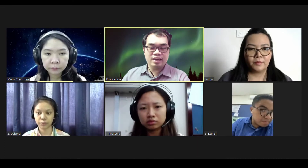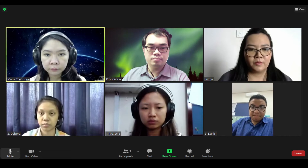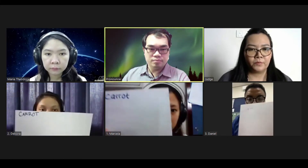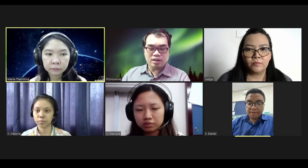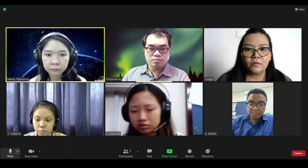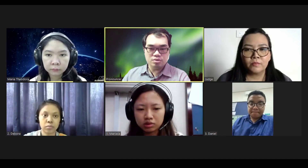Our first word of the day is Karen. Karen. Show me your answer please. Thank you. We will move on to the second word. The second word of the day is mouse. Mouse. Show your answer please.